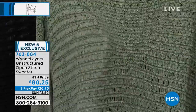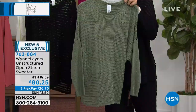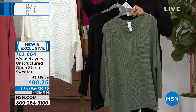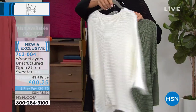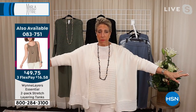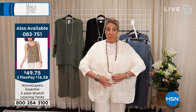I want to say something: I'm wearing the little cotton cardigan from the last presentation, and we talked about how you can layer things under it. I'm able to layer this open stitch sweater, which is one of my faves, under the cardigan. Why do I love it? It is the perfect layering piece. I've got it on with a little matching sweater knit pant in white.